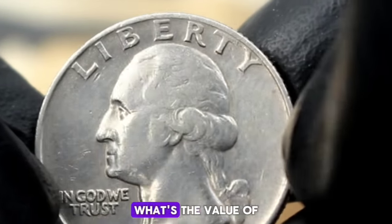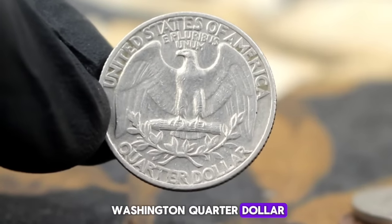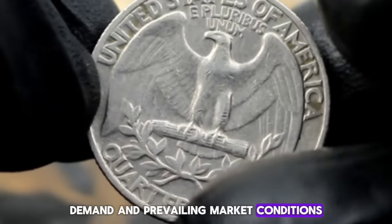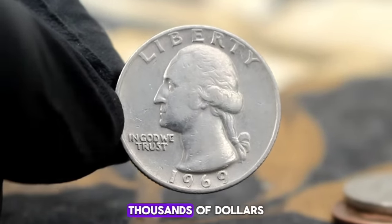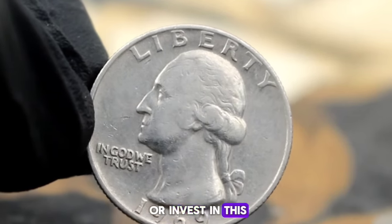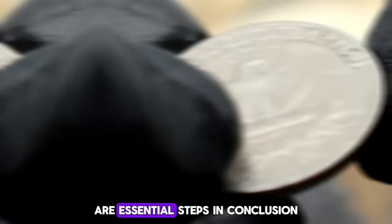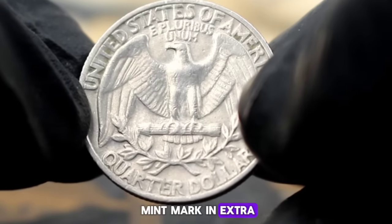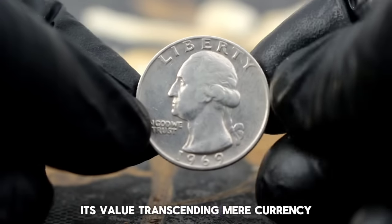The value of the Washington quarter dollar 1969 large date varies depending on factors such as condition, demand, and prevailing market conditions. Recent auctions and sales have seen these coins fetch anywhere from $300,000, with prices continuing to appreciate over time. For those looking to acquire or invest in this rare coin, thorough research, authentication, and consulting with reputable numismatic experts are essential steps. The Washington quarter dollar 1969 large date without a mint mark in extra fine condition stands as a testament to America's rich numismatic heritage.